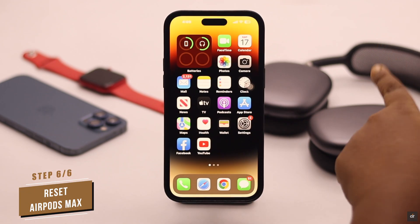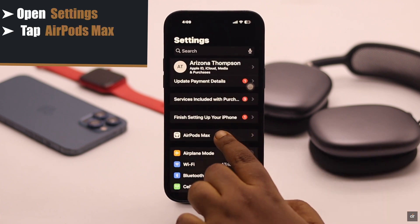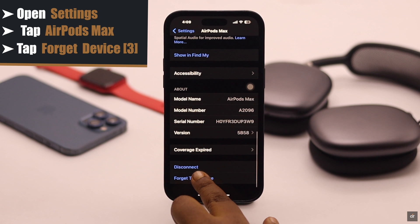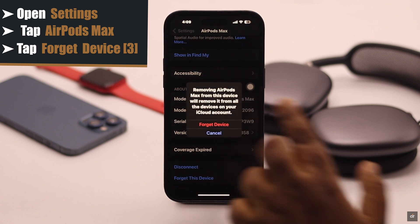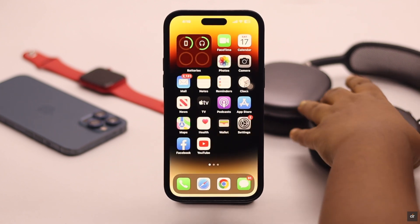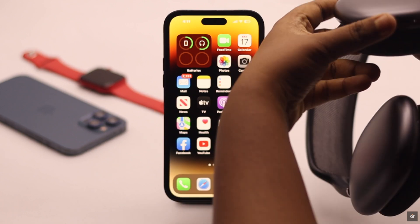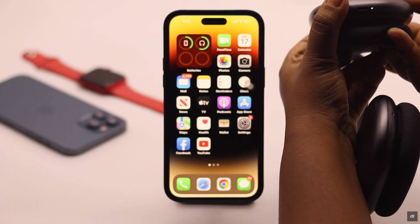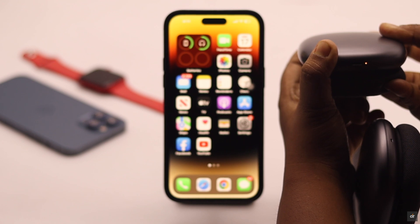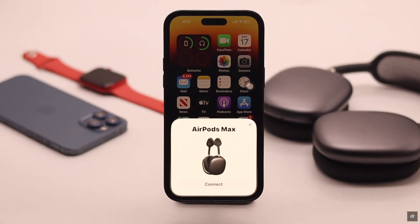If nothing else works, you need to reset your AirPods Max. Open Settings, tap on your AirPods Max, scroll down to the bottom, tap Forget This Device, and confirm. The AirPods Max will be disconnected from your iPhone. Now take your AirPods Max and press and hold both the Digital Crown button and the Noise Cancellation button together until the status light changes to red. You will get a pop-up on your iPhone — connect it again.